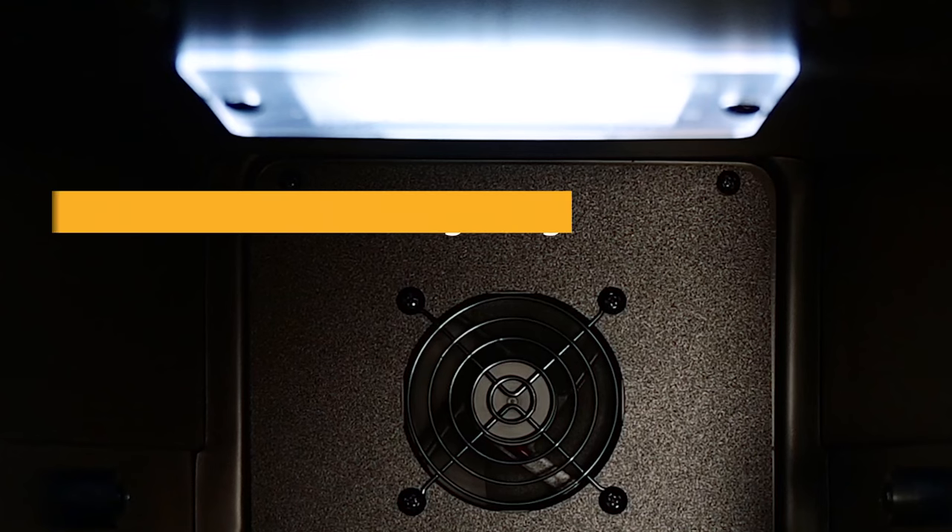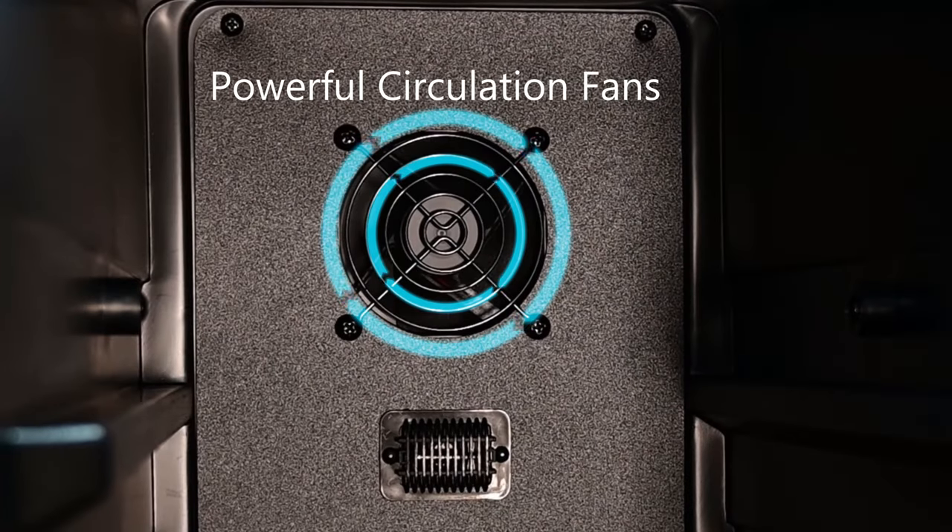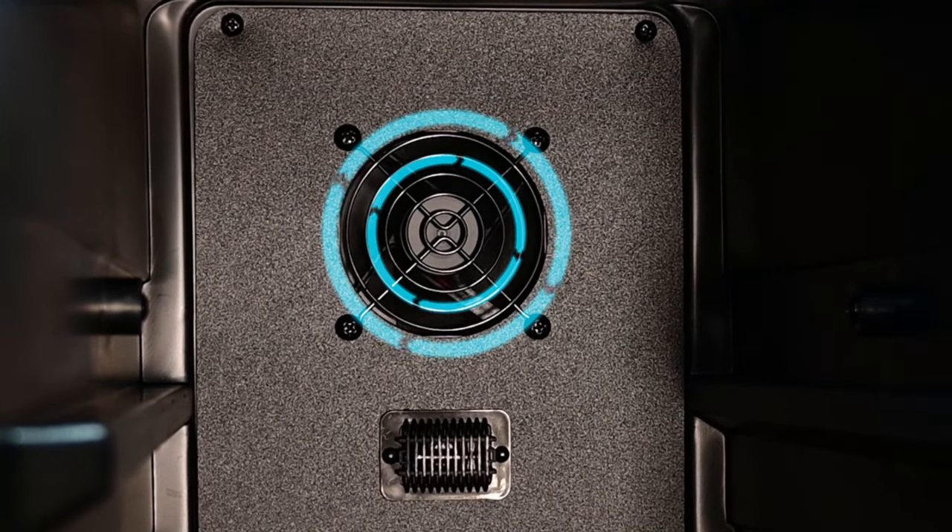Each cooling zone comes equipped with white interior LED lighting. You'll never have to worry about hot spots or uneven cooling with this unit due to its powerful circulation fans, which work with the compressor to evenly distribute cool air throughout.